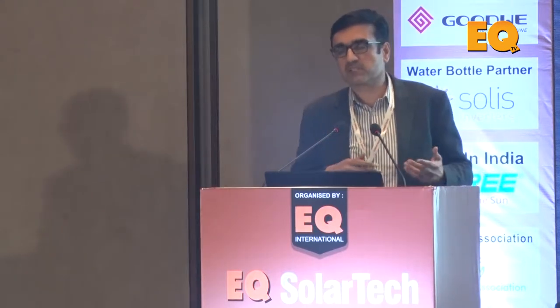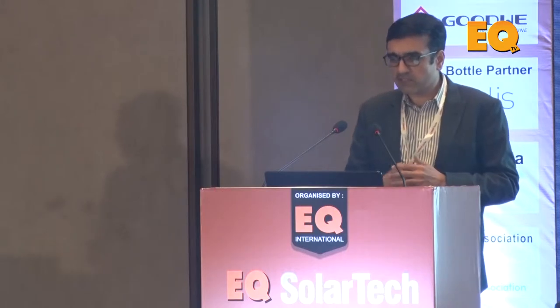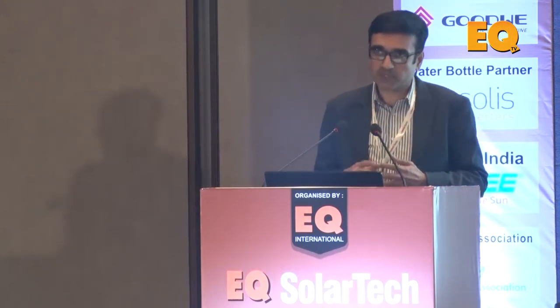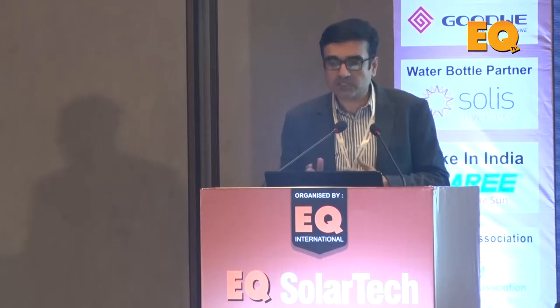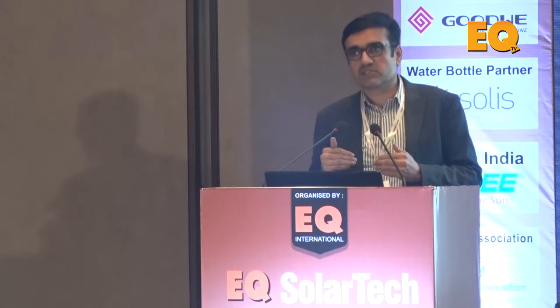Why is this important? I am quoting an IIT study. We know that typical module degradation is around 0.72% per year from the second year, forgetting the LID of the first year — that is what the data sheet says. But what is the reality? Sampling done by IIT Bombay found that average degradation is actually one and a half percent — not 0.72%. Interestingly, modules more than five years old show 1.1% degradation, while modules less than five years old show 1.7% degradation.